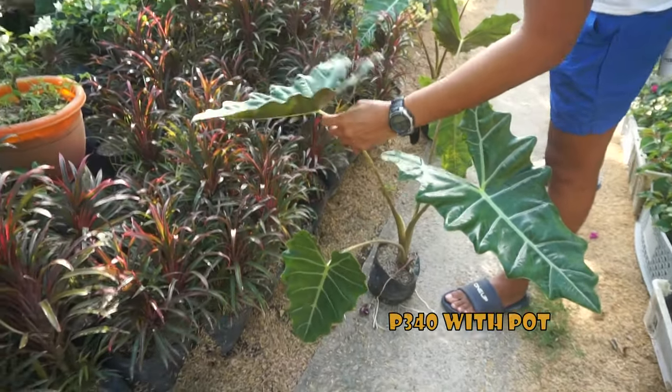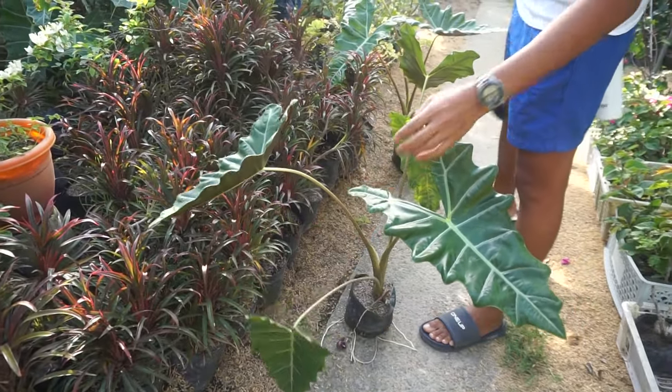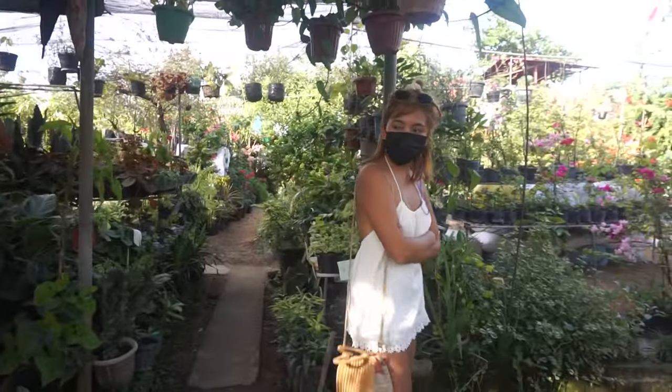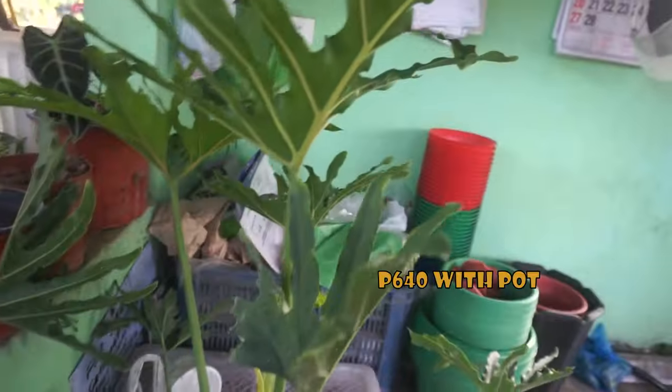370 with baso — 370 na to. Pwede ito eh. Eto, 600 din po to.